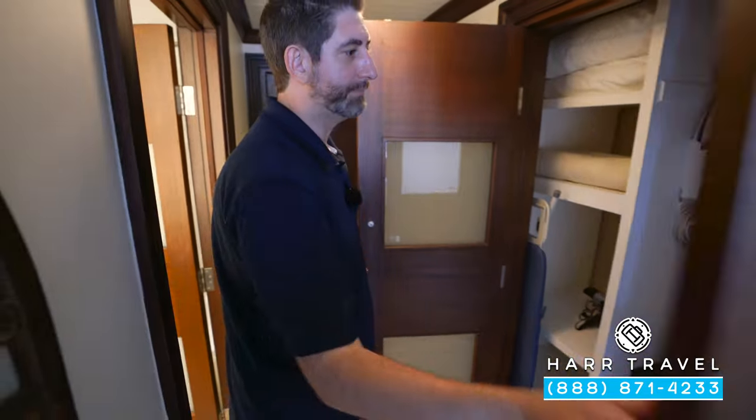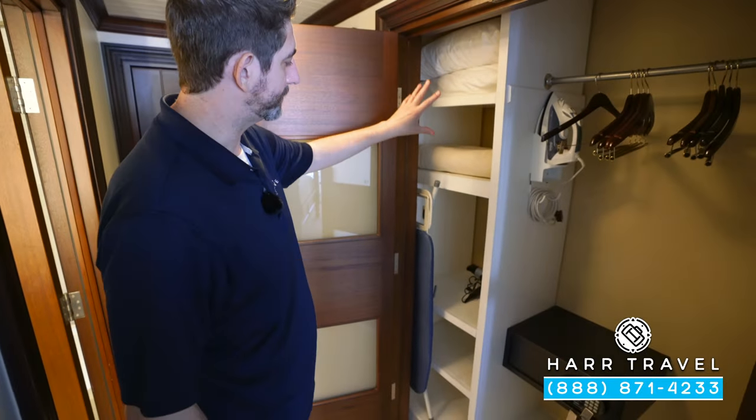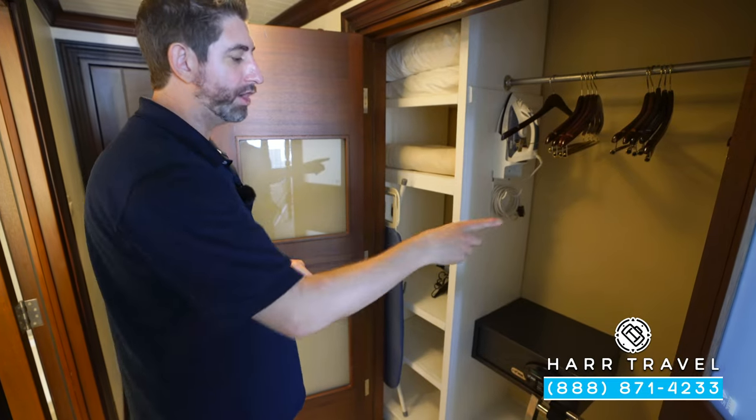Directly across from the bathroom you're going to find the storage area. Here you've got extra pillows, blankets, your hairdryer, iron and ironing board, a golf umbrella, and a safe big enough for a laptop.